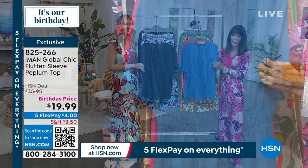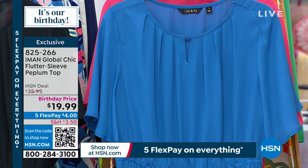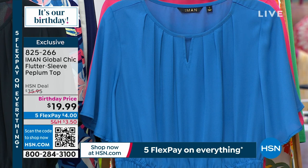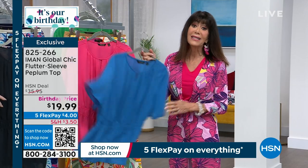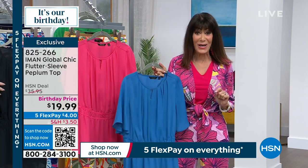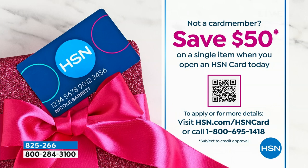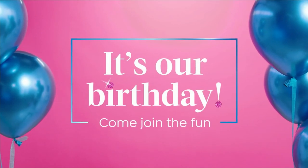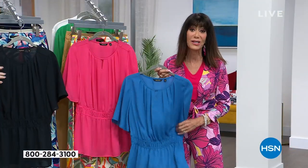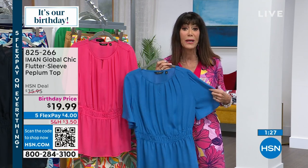This is the other color — the beautiful Aladdin Blue. We're kicking off our birthday holiday weekend and you're getting it today for $19.99, four dollars on any credit card. Let's talk about the HSN card, because we're doing something amazing this weekend as we kick off our birthday — we're giving you $50. Normally when you sign up for the HSN card we give you $10, so this is an incredible opportunity.